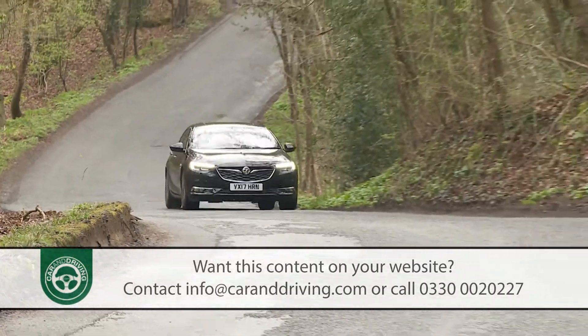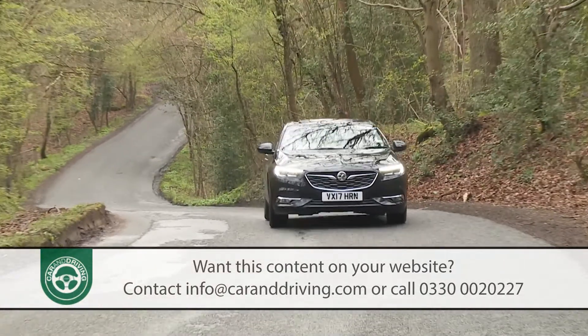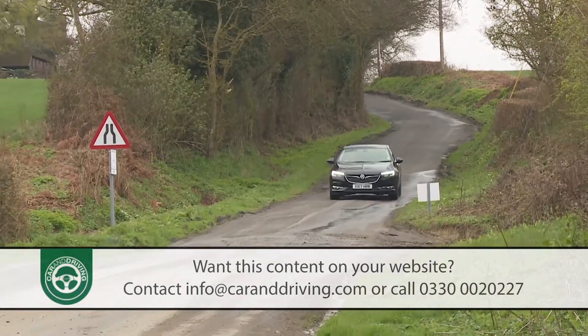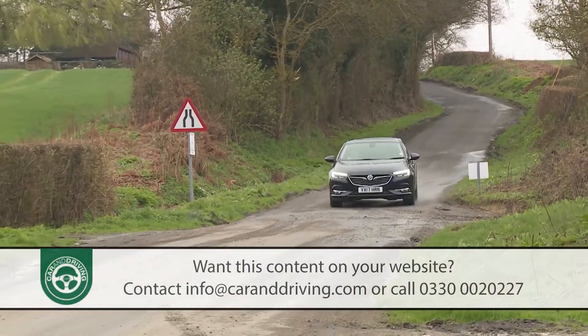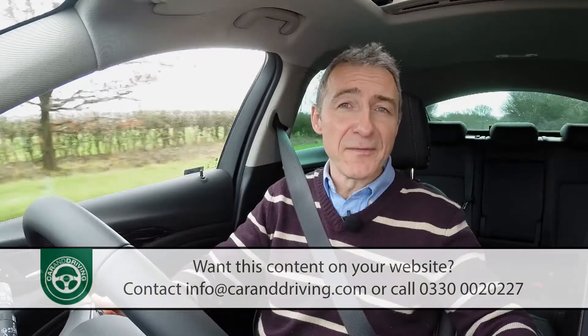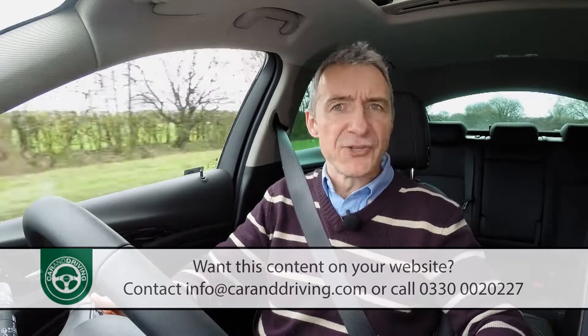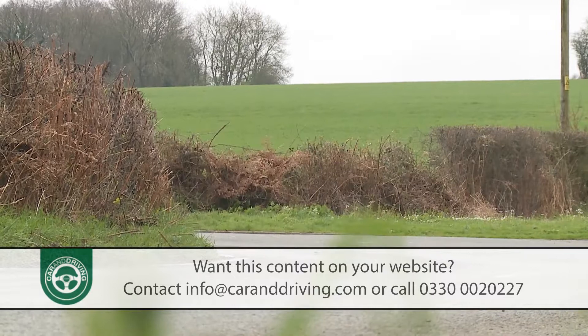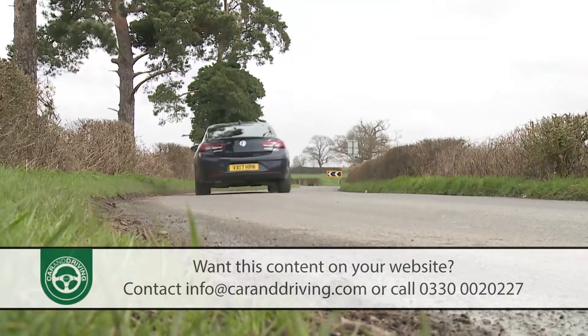On the move, this Insignia feels like the bigger car it's now become, the suspension floating you over broken surfaces that would have troubled and impeded the previous model. This second generation model is 175 kilos lighter than its predecessor, and that really shows when you're cornering, where there's less body roll than before and generally a much higher level of agility.